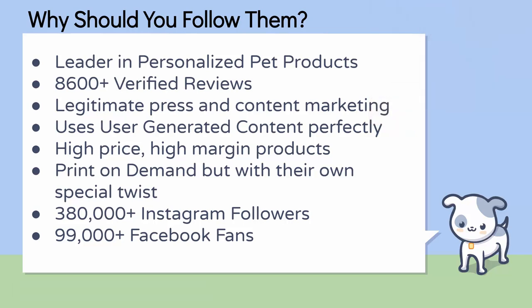Pop Your Pup are the leader in personalized pet products. They've been doing it for a while — they have over 8,600 verified reviews at the time of this filming. They have legitimate press and great content marketing; they've done a really good job in terms of PR and outreach. They have a very unique set of products — personalized pet products — and they use user-generated content perfectly. Their products are user-generated content, and they also use it in their marketing, in all their ads.